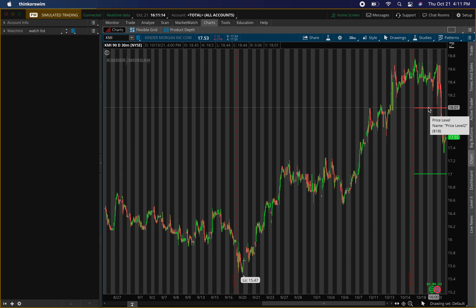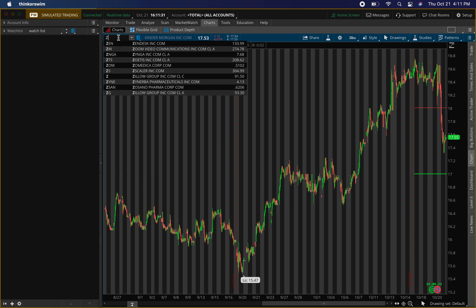You can probably even play options on KMI too. I haven't looked at the option chain yet but tomorrow I'll let you guys know in the Discord chat room if we can play some options on it as well. Those are the main two levels I'm looking for on ticker symbol KMI, Kinder Morgan.